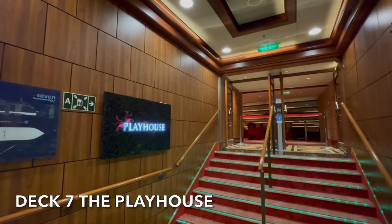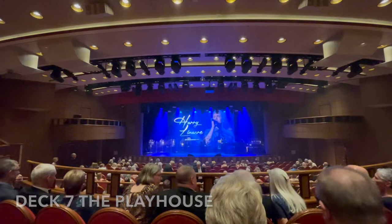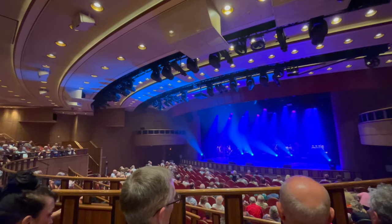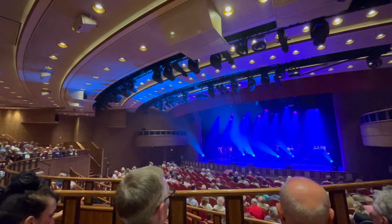On Deck 7 you'll find the upper entrance to the Playhouse Theatre. Here you'll be able to have an elevated and uninterrupted view of all of those fantastic performances.